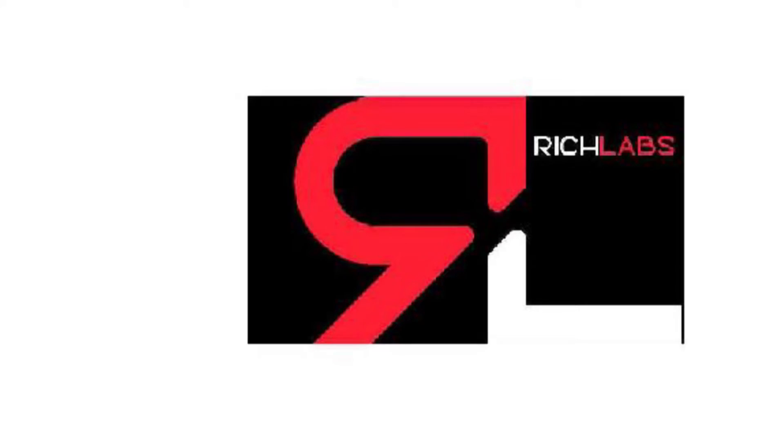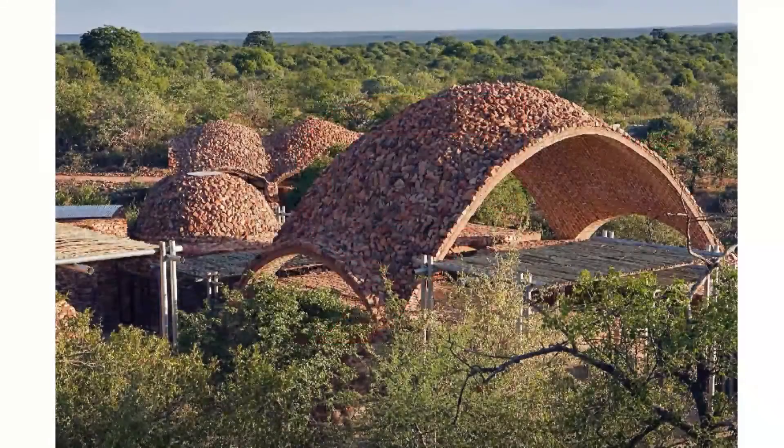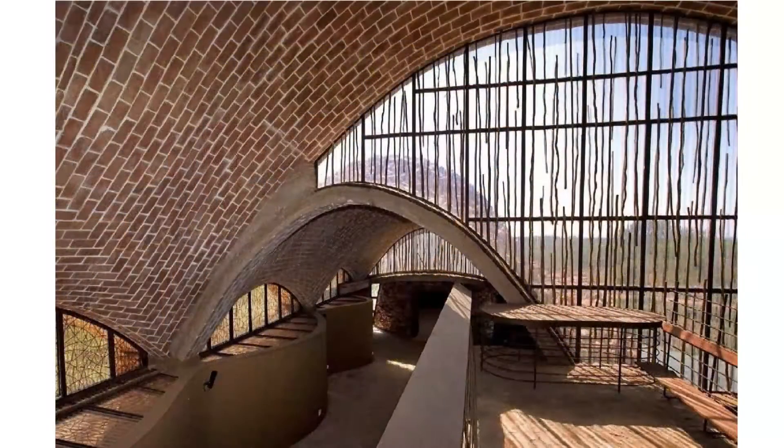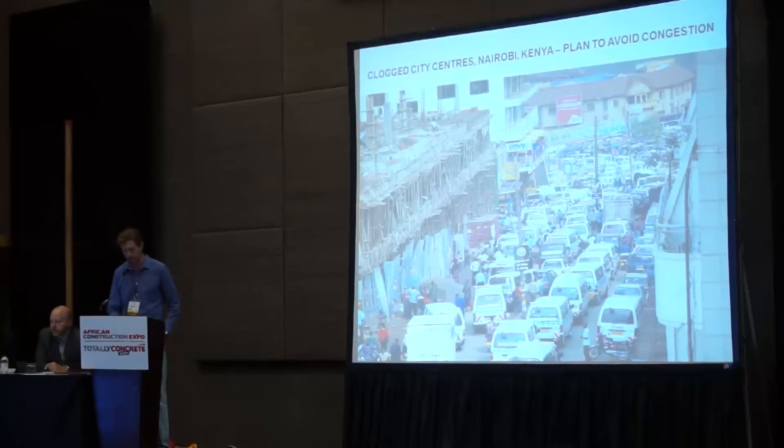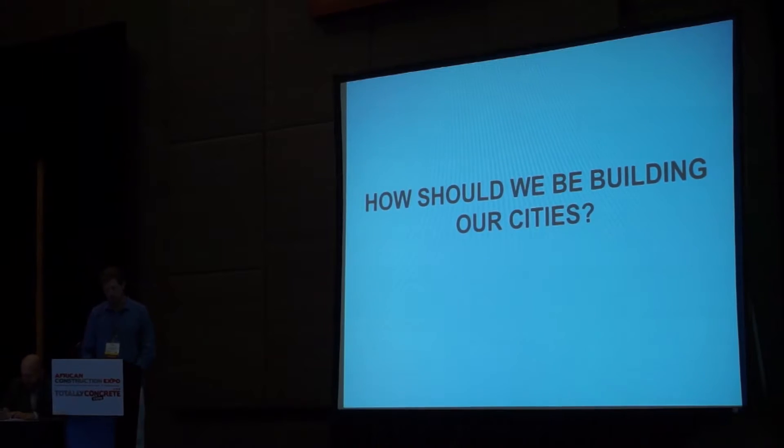A Johannesburg-based firm, Rich Lab Architects, is reintroducing the ancient method of timbrel vaulting as a sustainable and cost-effective method to build structures without using steel. Speaking at this year's Totally Concrete Expo and African Construction Expo, Rogue and Rich set out how this old method helps reduce carbon emissions.